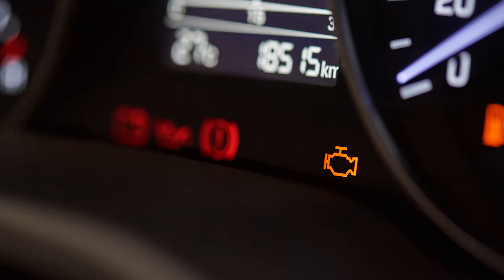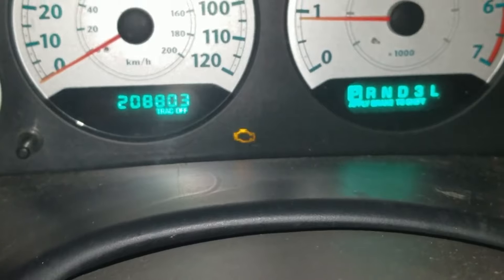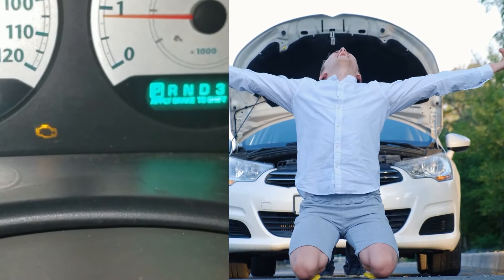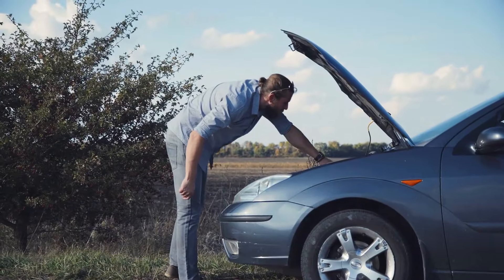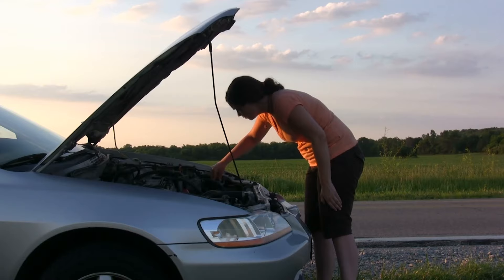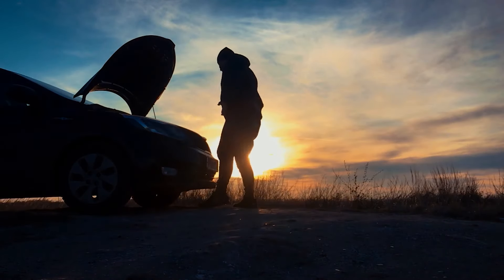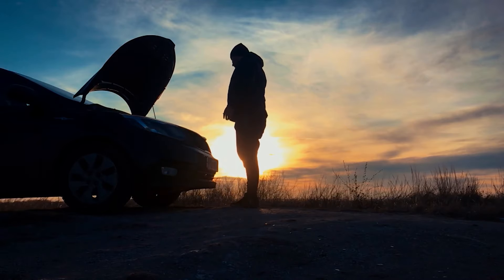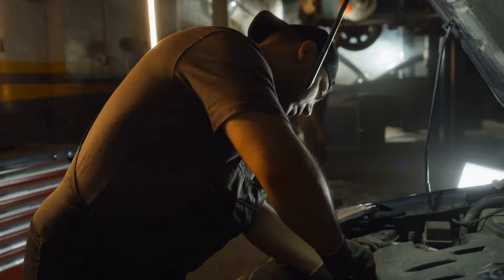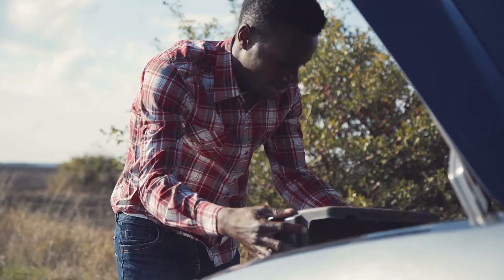The check engine light illuminating your dashboard can be every car owner's worst fear because it's a clear indication that there's an underlying issue in your vehicle. Often, it can also be challenging to gauge the severity of the problem. It could be a minor issue with a simple solution, or it could escalate into a major problem that could leave you stranded and attract huge repair costs if not addressed immediately. Regardless, you must investigate the matter to avoid any further complications.